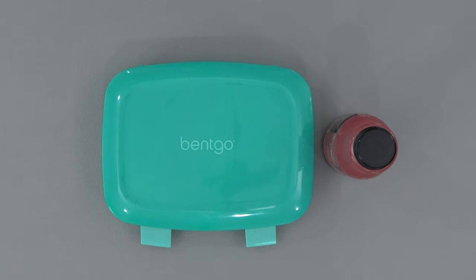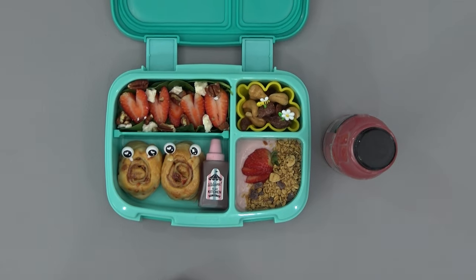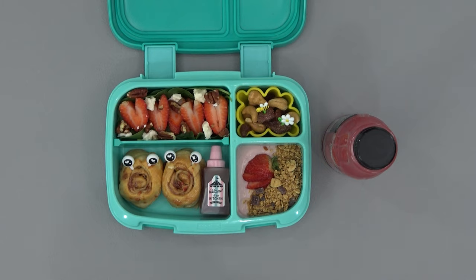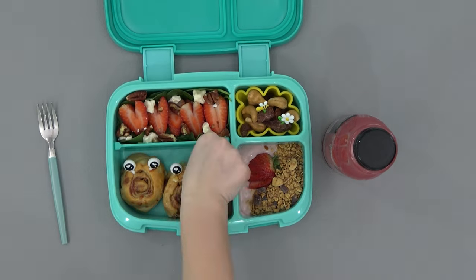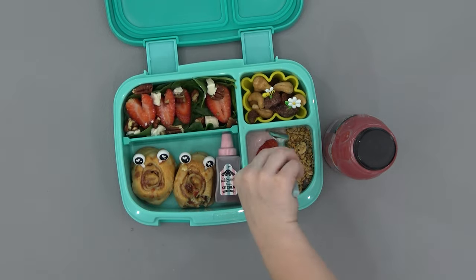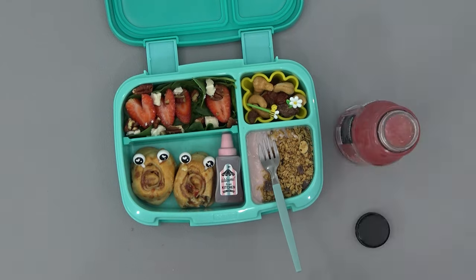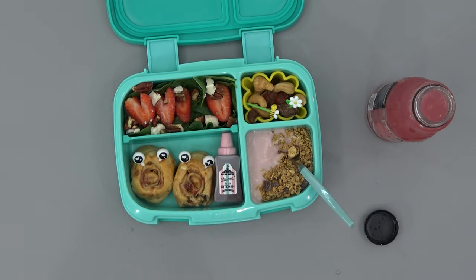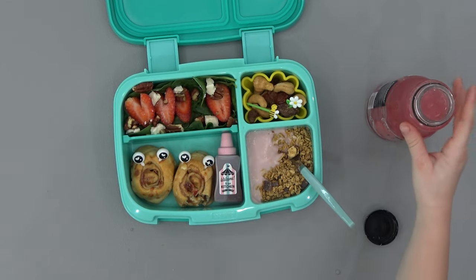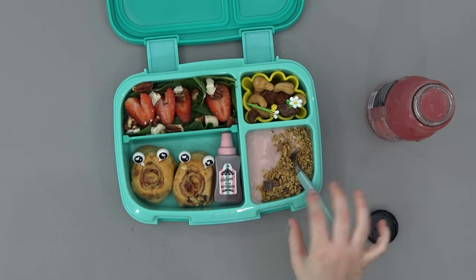Okay Lily, are you ready to see? Open it up. There's so much stuff! My favorite part of this lunch was the strawberry lemonade, the yogurt, and the roll.